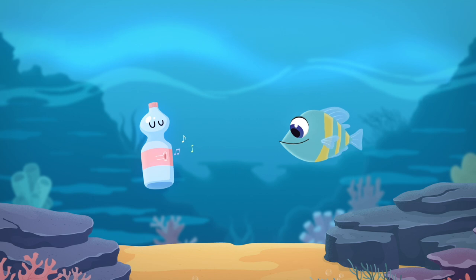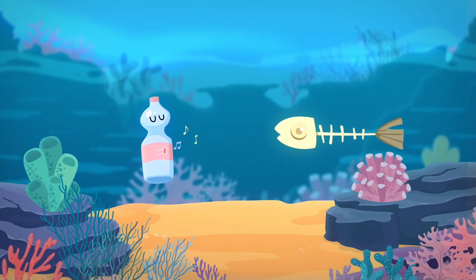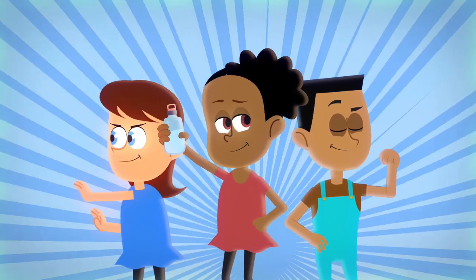Did you know that a plastic water bottle can hang around for 450 years before it breaks up? By using a reusable water bottle, you are already on your way to being an ocean warrior!